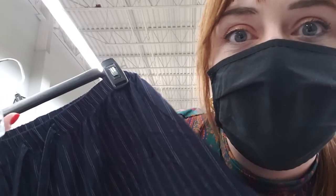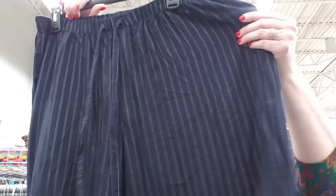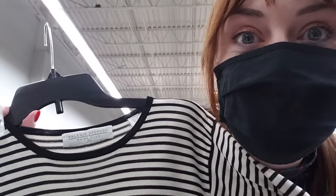I pulled these navy pinstripe pants because I really like the wide leg and they look super light and comfy. I think the navy pinstripe could be a good fall transitional piece. The only thing is I don't like the drawstring and I wish they were more structured, so I think I might leave these behind. But they are a half-off tag.